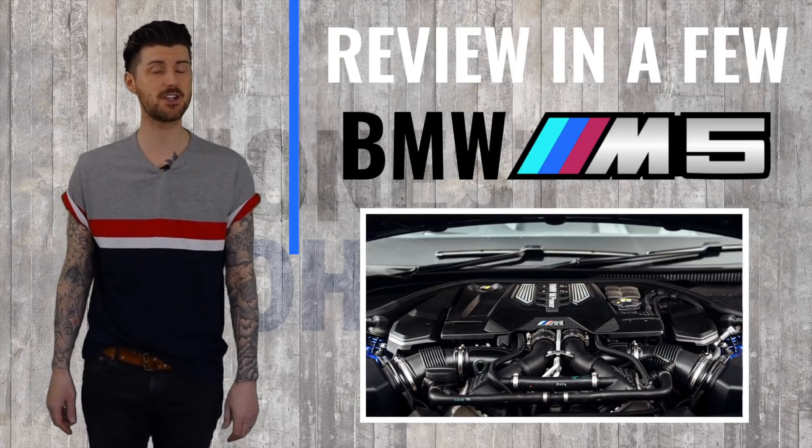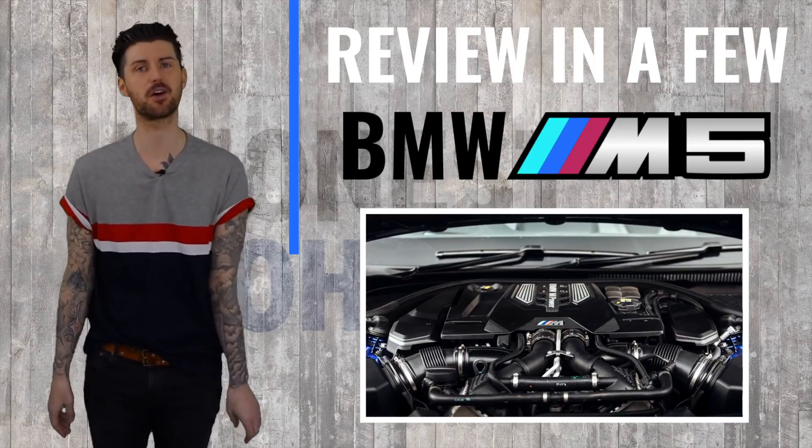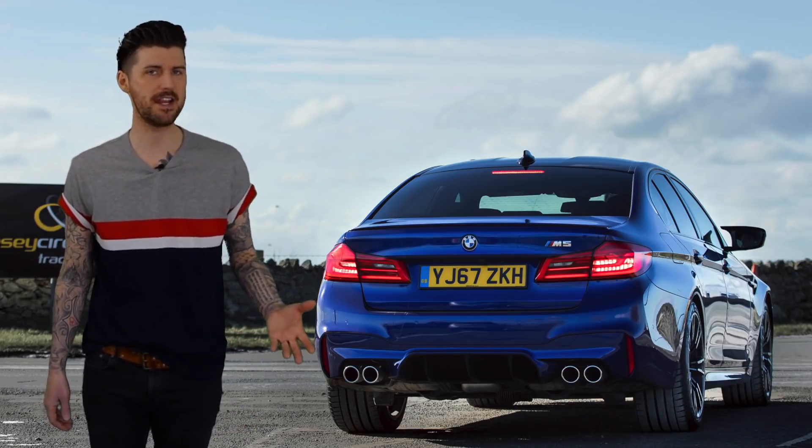That speed happens because of this: a 4.4-litre twin-turbo V8 that sends its power through an eight-speed automatic gearbox and to all four wheels, making this the first M5 that isn't rear-wheel drive.